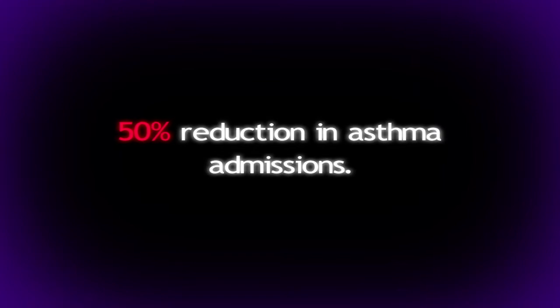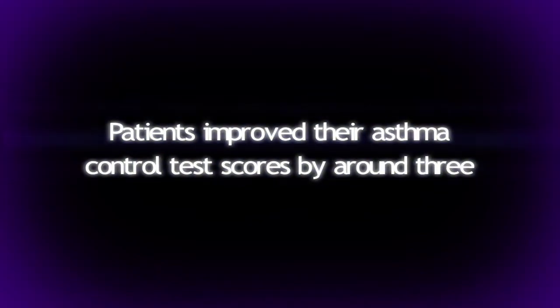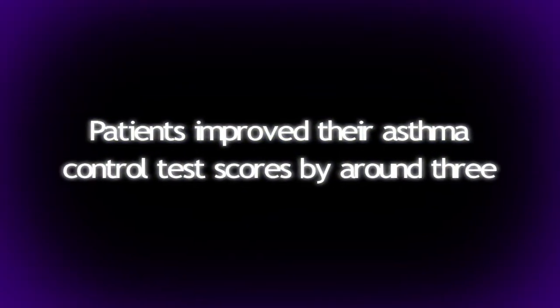When they used this review in Portsmouth as part of the Healthy Living Pharmacy project, what they found was that patients who received this training improved their asthma control test scores by around three. That means that more people had their asthma under control.